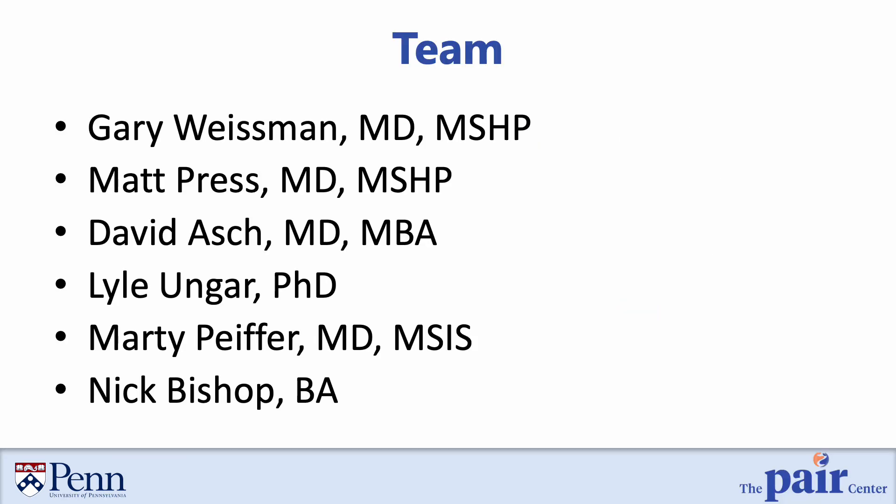This work would not be possible without our team members: Matt Press, David Ash, Lyle Ungar, Marty Pfeiffer, and Nick Bishop, all at the University of Pennsylvania Perelman School of Medicine.